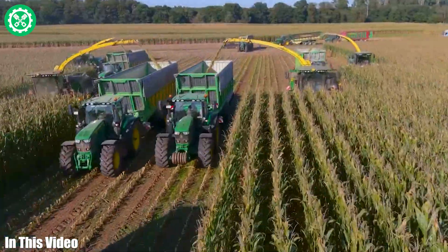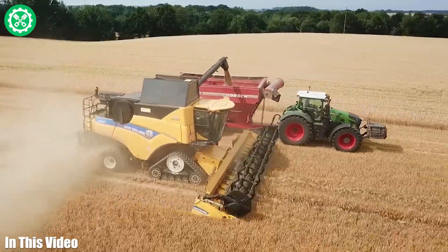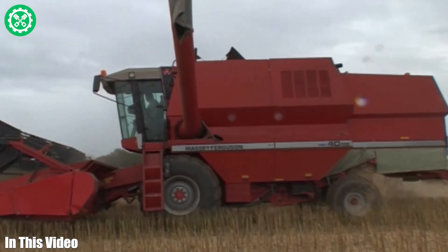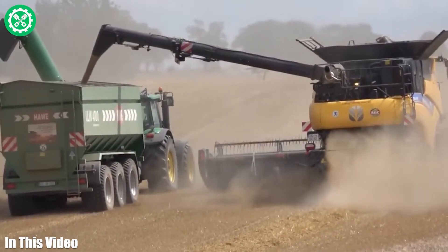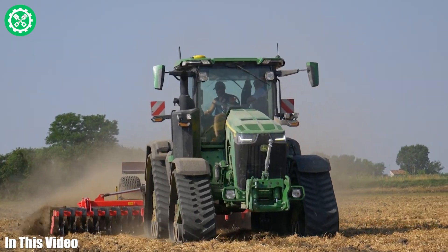Greetings, AgriVisionaries. Are you ready to witness the next generation of farming machines? Join us as we uncover the revolutionary technology that's reshaping the landscape of agriculture.